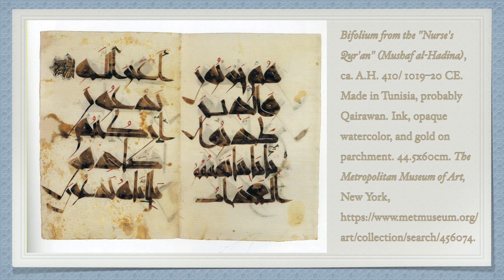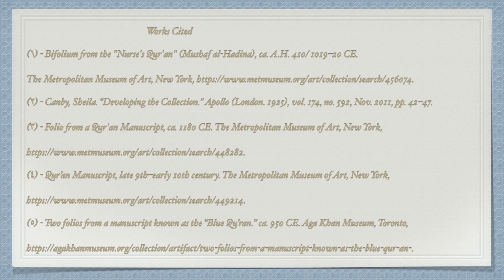The most inspiring thing about the Mushaf al-Hadina is the way it takes a traditional form and alters it. As an enthusiast of calligraphy, and also as a musician, I am very interested in the exploration and alteration of existing forms into something that is simultaneously familiar and novel. Thank you very much. Shukran kathiran. I hope you enjoyed my presentation. On the final slide, a complete list of sources will be provided.